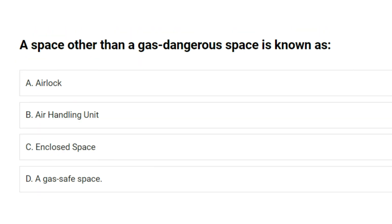A space other than a gas dangerous space is known as: A. Airlock. B. Air handling unit. C. Enclosed space. D. A gas safe space. Answer: D. A gas safe space.